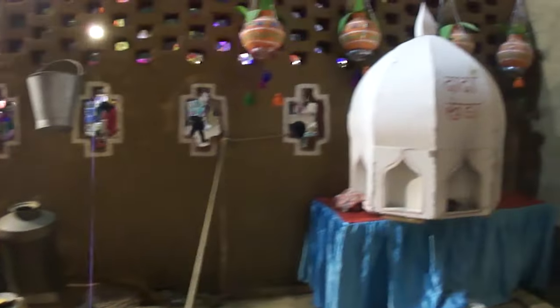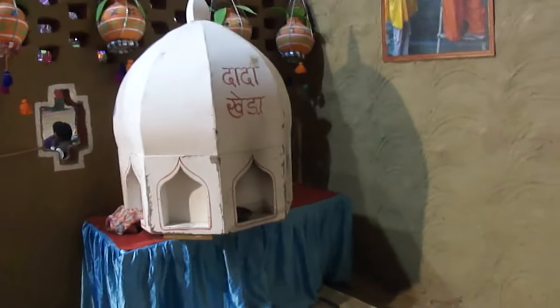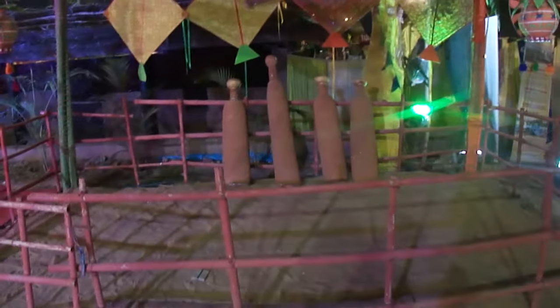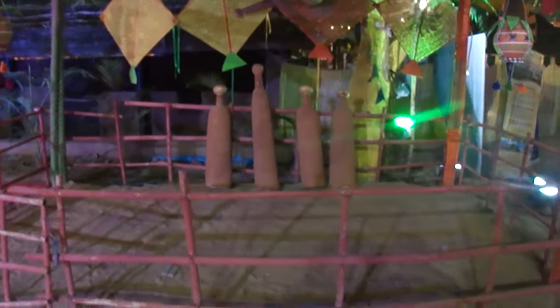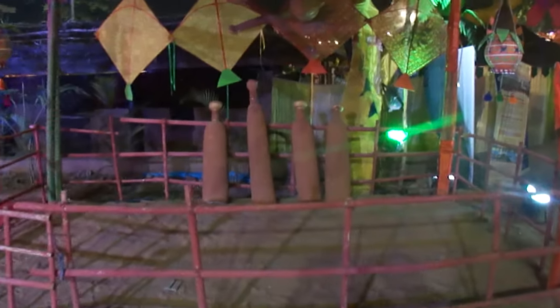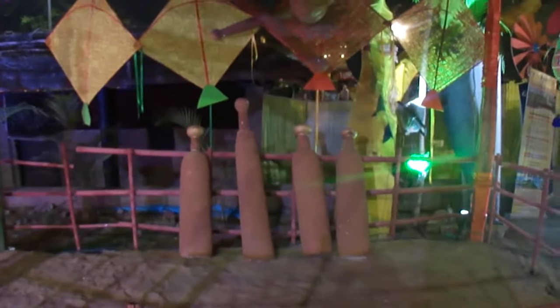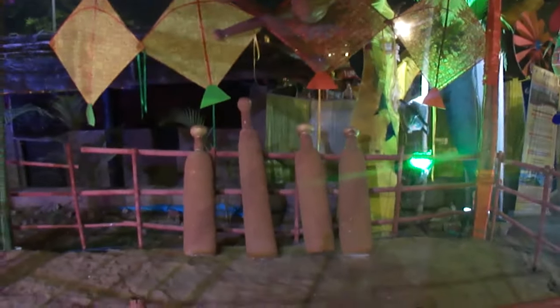There is a temple at the entrance. Let's go to another room. For people who have been in wrestling, there is a scene created for the akhara. They have been exercising their strength, and this is a Gada on top, which we also see in Hanuman Ji's hands.